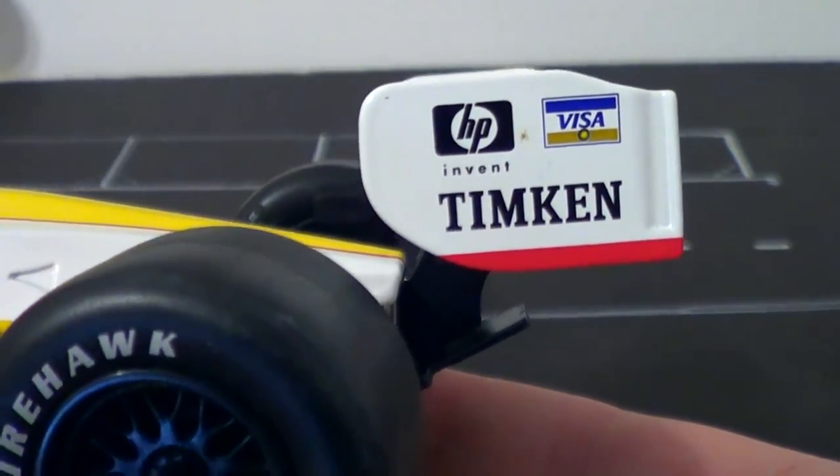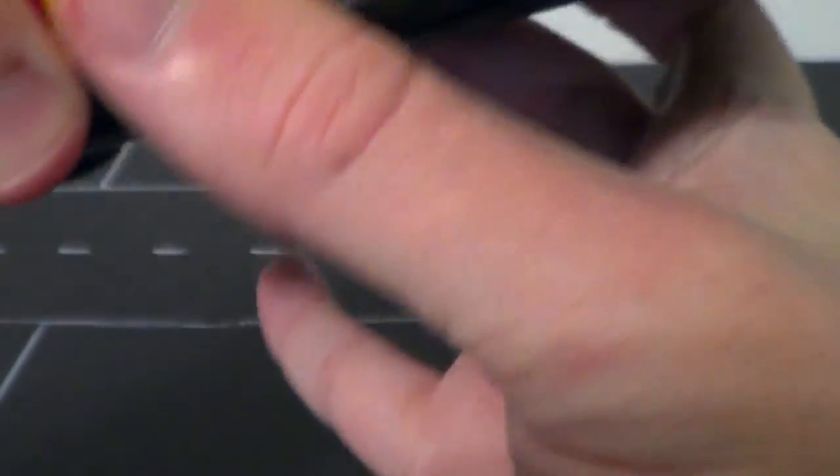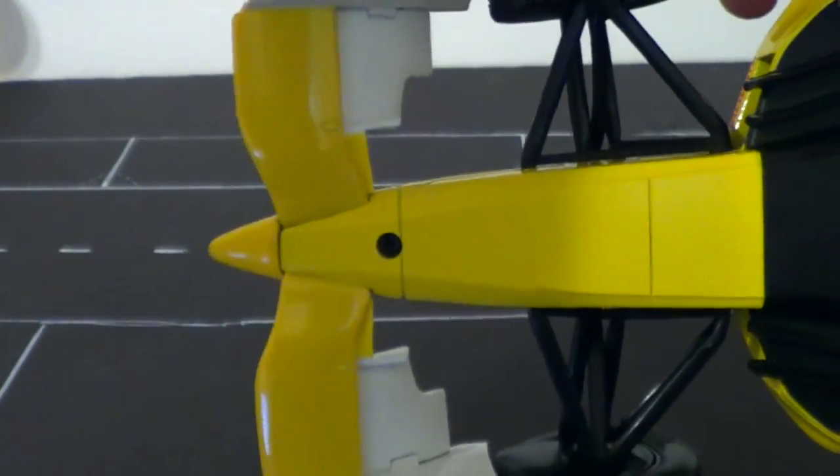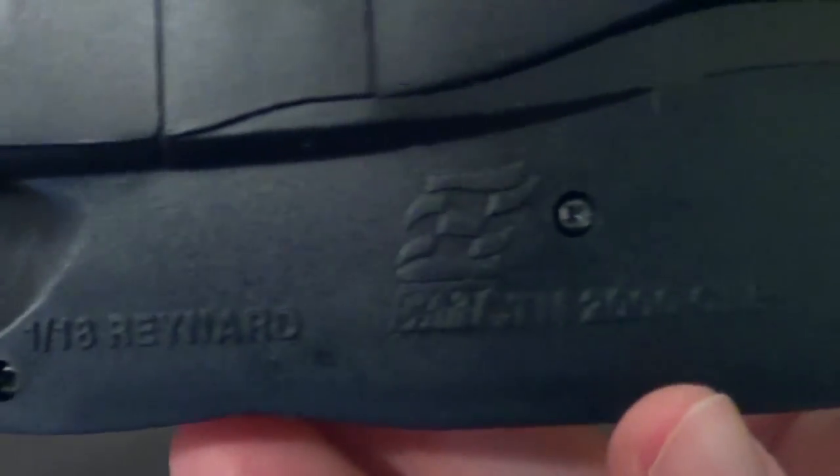You can see HP — that's a sponsor we're kind of familiar with in modern day IndyCars. Just an absolutely beautiful car. Here's what it looks like on the bottom. You get some of the molding, some of the strakes, the aerodynamic strakes. Action Racing, made in China. And you get the CART logo, 1:18.